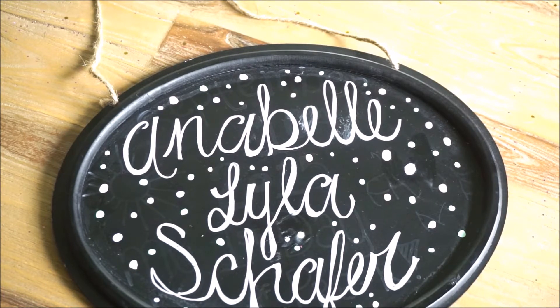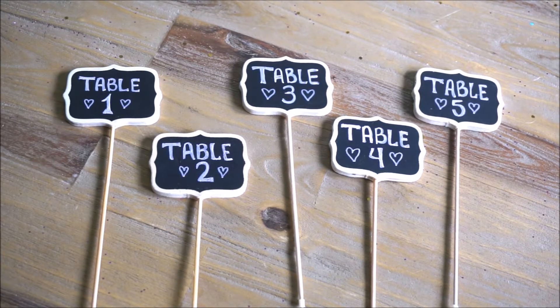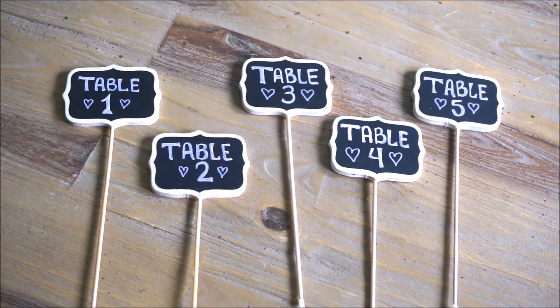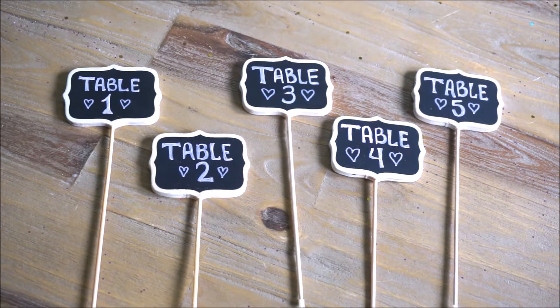Sticking with that chalkboard theme, here are the next items that I will be bringing. I picked these up from Party City - they are little centerpiece chalkboard items that you can include in any type of centerpiece or floral arrangement. I'm really excited to be able to reuse these for future events. I found these at Hobby Lobby as well. I only have five tables at the sprinkle shower so I only needed to label five of them.